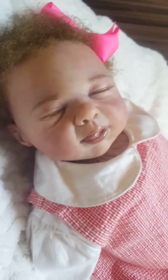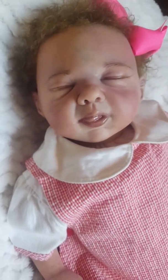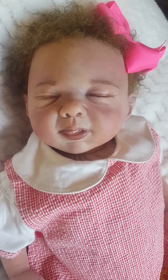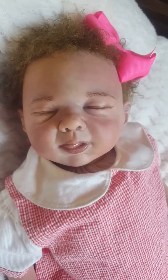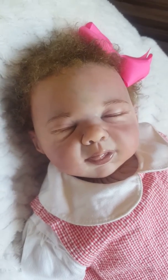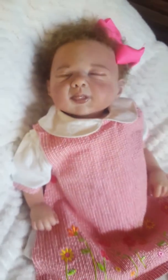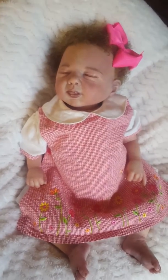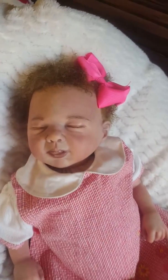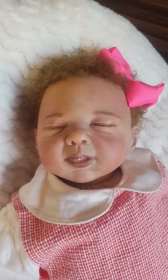I will be posting pictures of her as well on my page. I will also be posting a direct link to her to get to my web store. And there she is, guys — beautiful baby Robin. Thank you guys for watching my video.